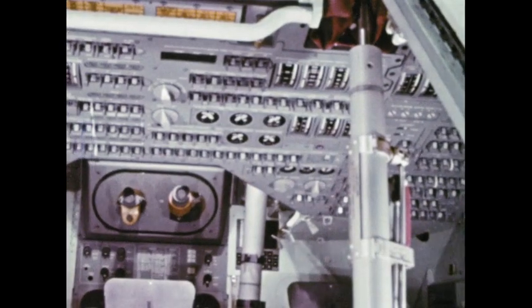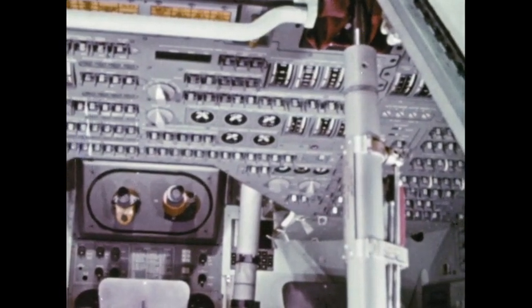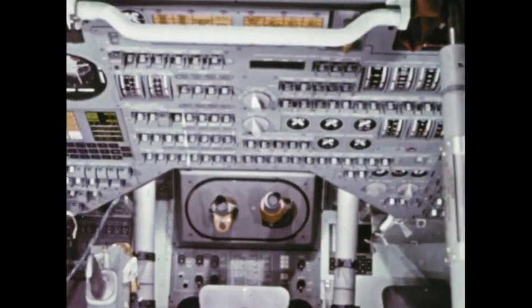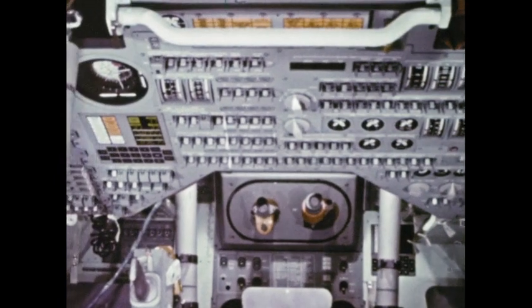Almost every inch of the interior wall space is filled with switches, dials, and gauges. Some are similar to those found in modern jet planes, but others are new, designed for the requirements of space flight.